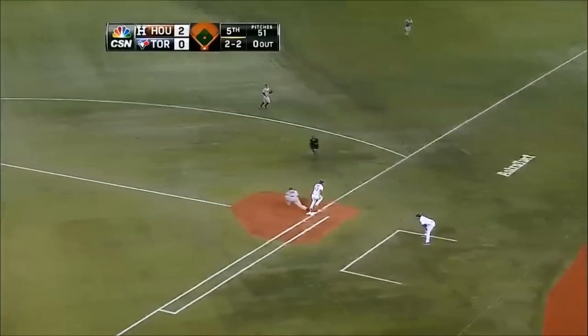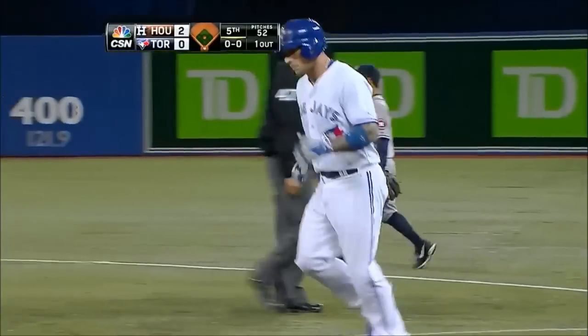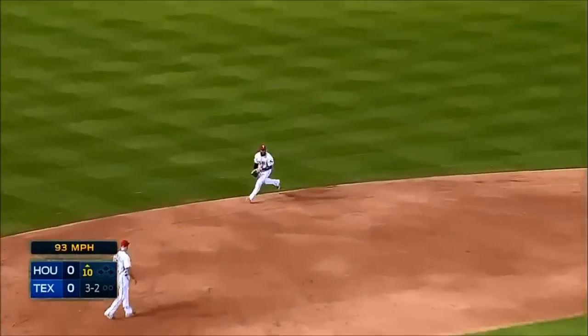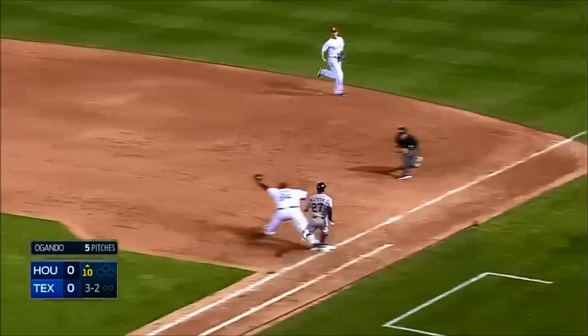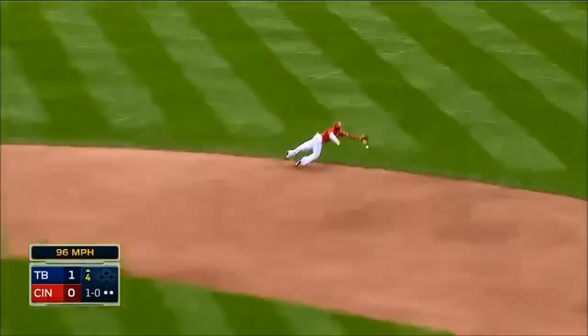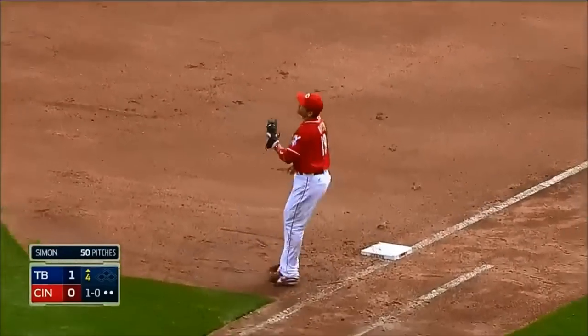Got in on him, diving play, Dominguez throwing from a knee — that is a beautiful effort by Matt Dominguez! Payoff pitch, ground ball — Elvis! Jump throw, got it! And a ground ball, diving stop by Phillips! Throw to first and he robs Kiermaier!